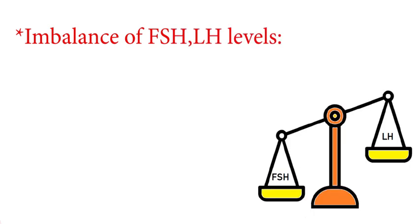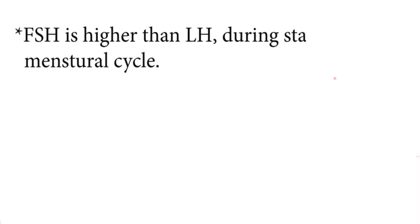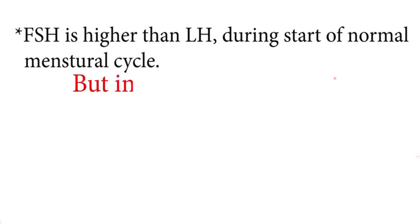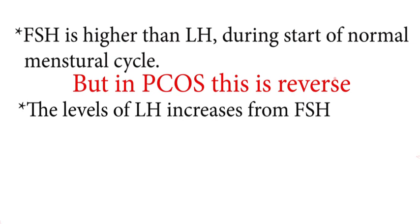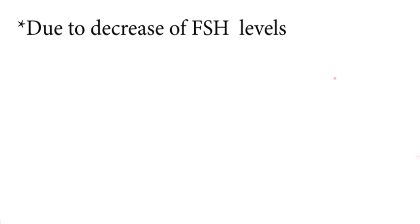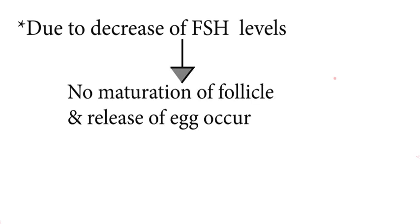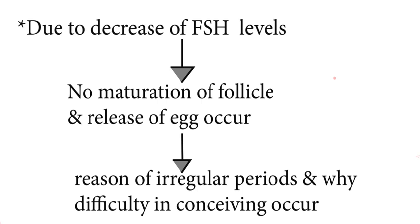The other defect related to PCOS is an imbalance of FSH and LH levels. It is important for FSH and LH to be in precise balance to avoid complications. FSH is higher than LH during the start of a normal menstrual cycle, but in PCOS this is reversed. The levels of LH increase relative to FSH, leading to increased testosterone production and causing excess body and facial hair. Due to decreased FSH levels, no maturation of follicles or release of egg occurs, leading to anovulation — which is the reason for irregular periods and difficulty in conceiving.